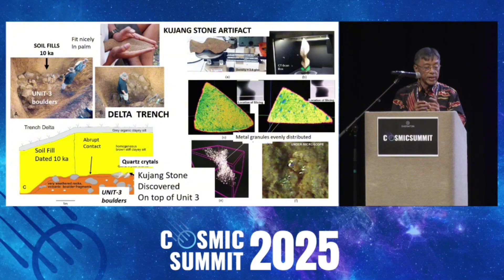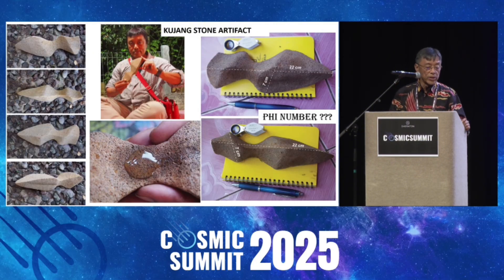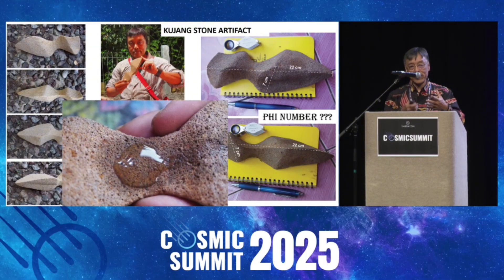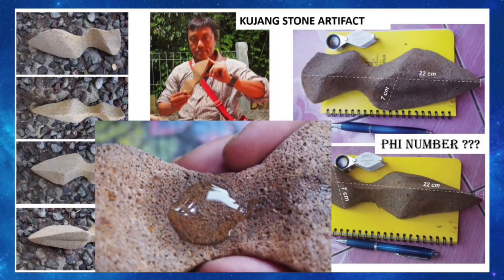The Kujang stone has very unique rocks. It's different from the other rocks surrounding it. It's porous, but very heavy, because it has metals and nodules distributed around it. The shape is also very unique, and the measurements match like a Pi number. And if you pour water on it, there are bubbles coming from it, showing special properties of the stone. So this is a very interesting artifact.